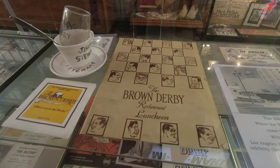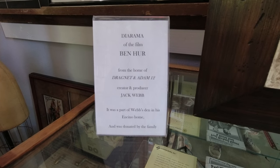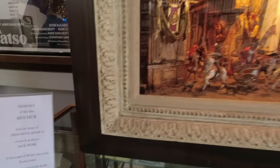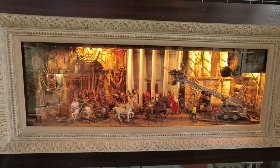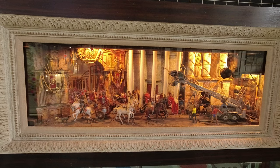The museum had a bunch of really esoteric stuff that was a lot of fun to see, such as this diorama owned by Jack Webb of the filming of the movie Ben-Hur. I mean, where else are you going to see something like this?